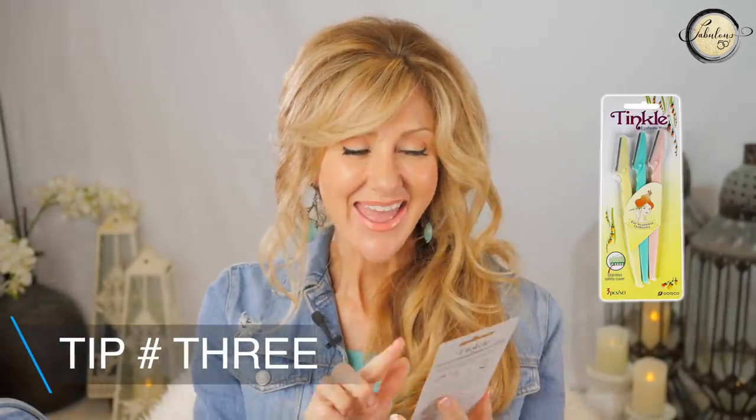Tip number three is to tinkle. This is a blade that takes away all the fine hairs on your face. As we get older, we can accumulate a lot of fine hairs around our lip, chin, and cheek area. When you use a blade to gently take it away, your skin feels beautiful and your foundation goes on so smooth. Not everybody loves this because the hair does grow back — it doesn't grow back thicker, but it does grow back different with a blunt edge. If you have a lot of hair visible in sunlight, this is the perfect option.